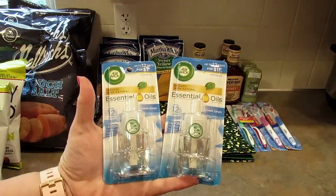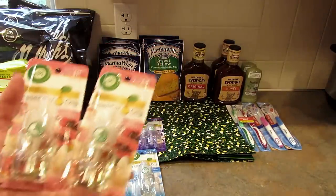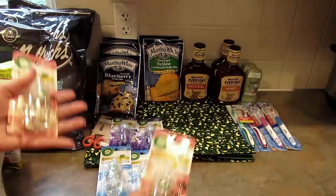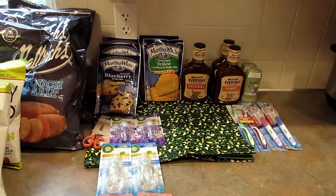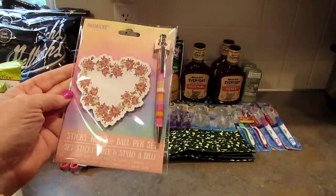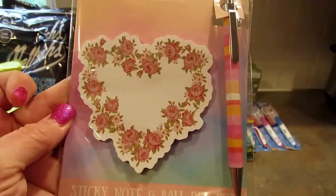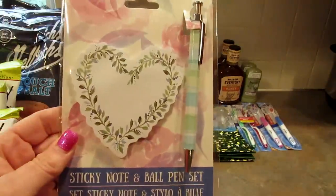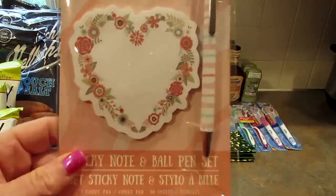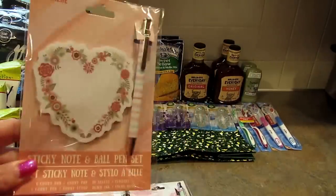I also got two of the fresh linen and two of the vanilla and pink papaya, so we'll give those a try. I'm not 100% sure I have one of the warmers — I might, I'll have to look. Those are usually pretty inexpensive and they might have even had them at Dollar Tree. Next I found these sticky note and ballpoint pen sets by Premier — it's a Green Briar product. These were near the Mother's Day stuff. I got one with roses, one with a vine, and one with pink flowers. The notepad has 30 sheets and the pen comes with it.